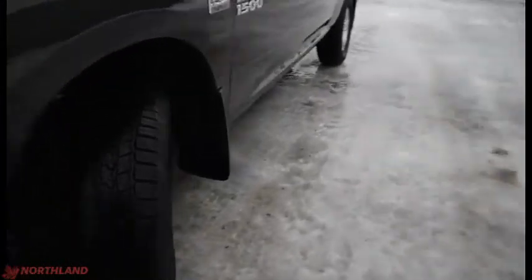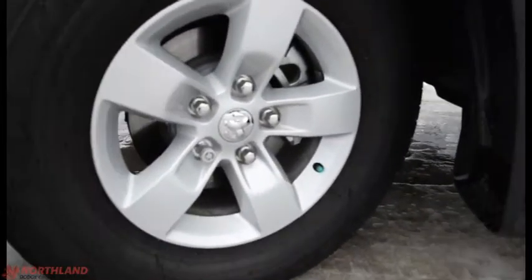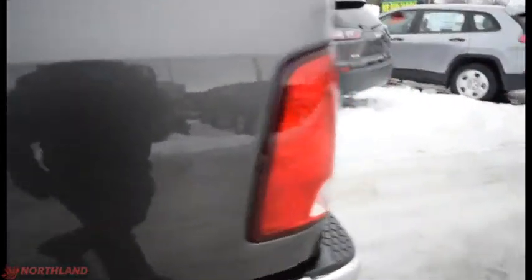Coming around the side here we do have our Goodyear Wrangler brand tires with our 17-inch rims. Got heated exterior tow mirrors right here with the turning signal on them — all you gotta do is pull this up like this and it does give you even more room to see. Coming all the way around to the back we do have a 5-foot box back here.